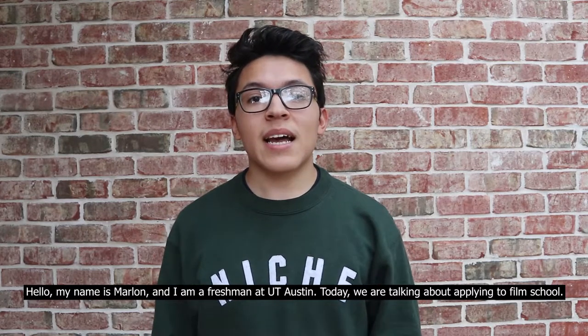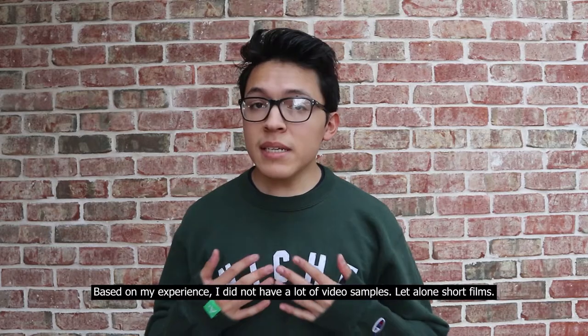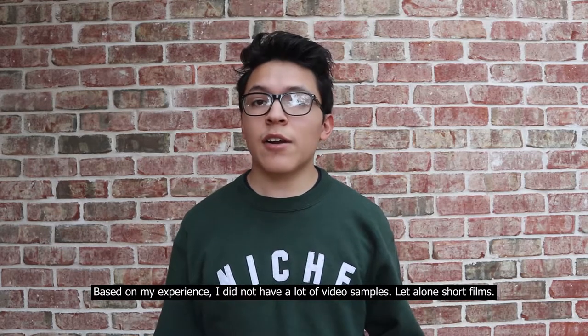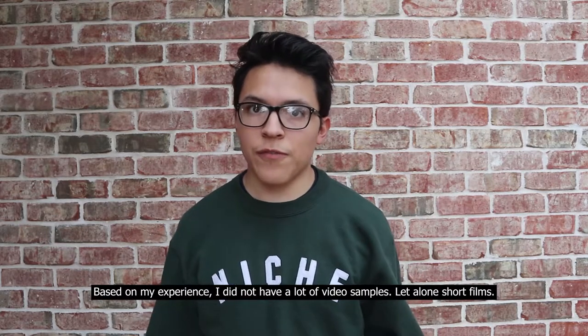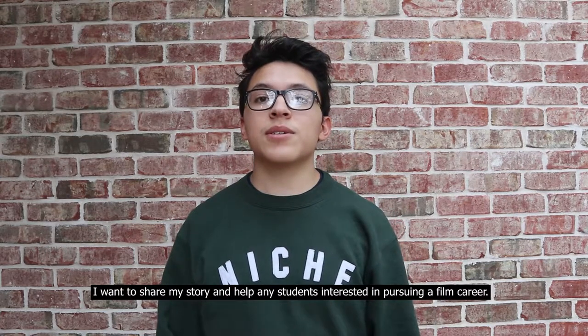Hello, my name is Marlon and I'm a freshman at UT Austin. Today we're talking about applying to film school. Based on my experience, I didn't have a lot of video samples, let alone short films. I want to share my story and help any student interested in pursuing a film career.